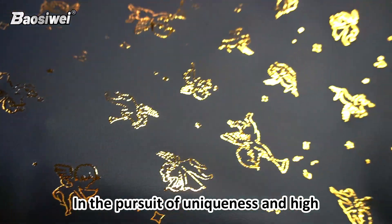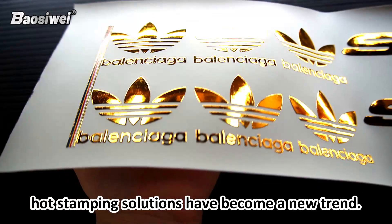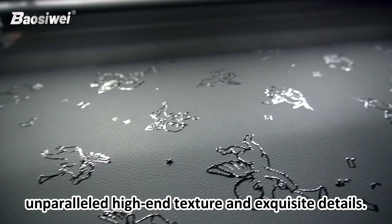In the pursuit of uniqueness and high quality in the fashion industry, hot stamping solutions have become a new trend. Baoxi Wei's hot stamping solutions provide you with unparalleled high-end texture and exquisite details.